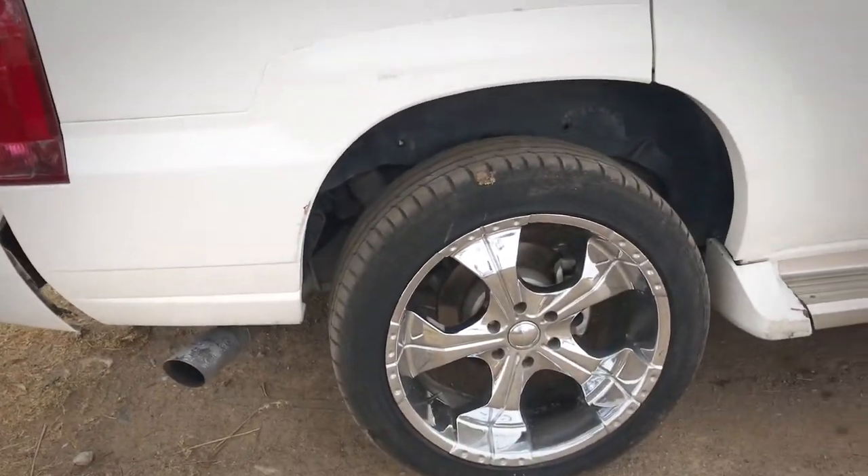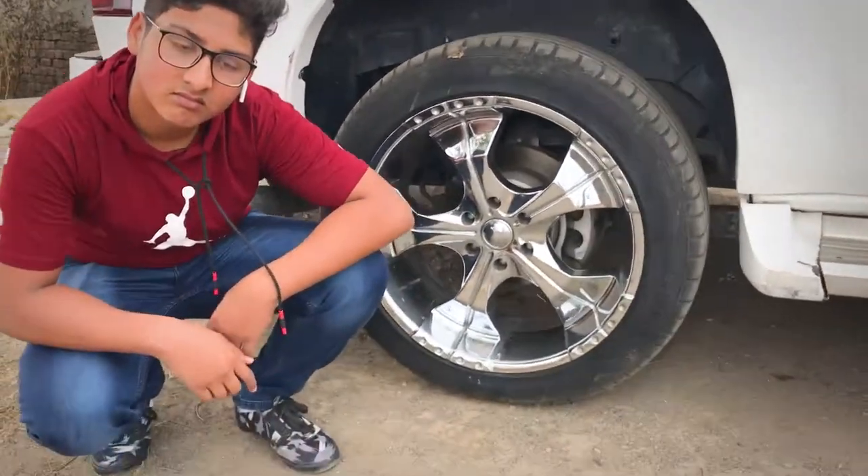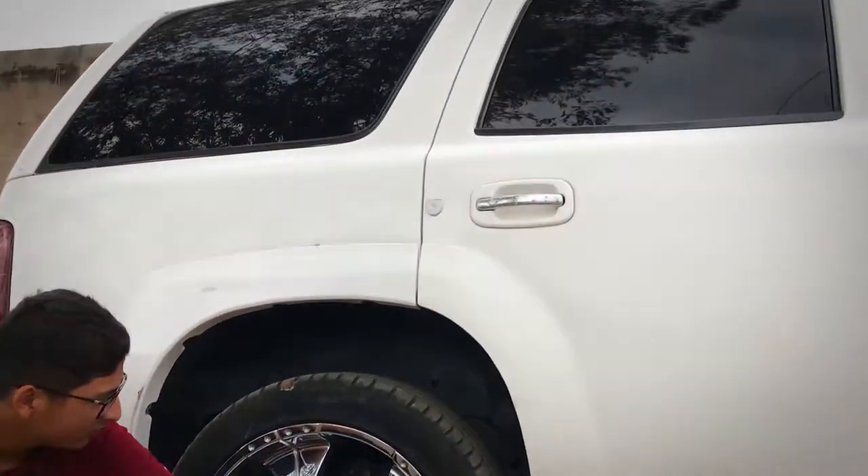Look at this wheelbase. If we compare the wheelbase to this car, you can see how large the wheelbase is on this car. Man, that car is a car.